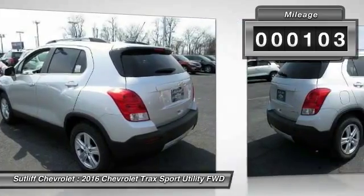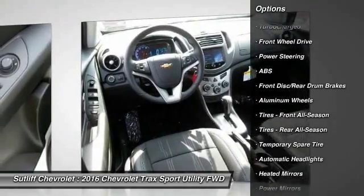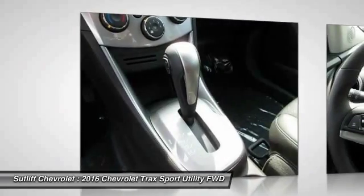Here are some of this vehicle's great options: stability control, remote engine start, keyless entry, traction control, steering wheel audio controls, backup camera, anti-lock braking system, Bluetooth, power steering, and adjustable steering wheel.